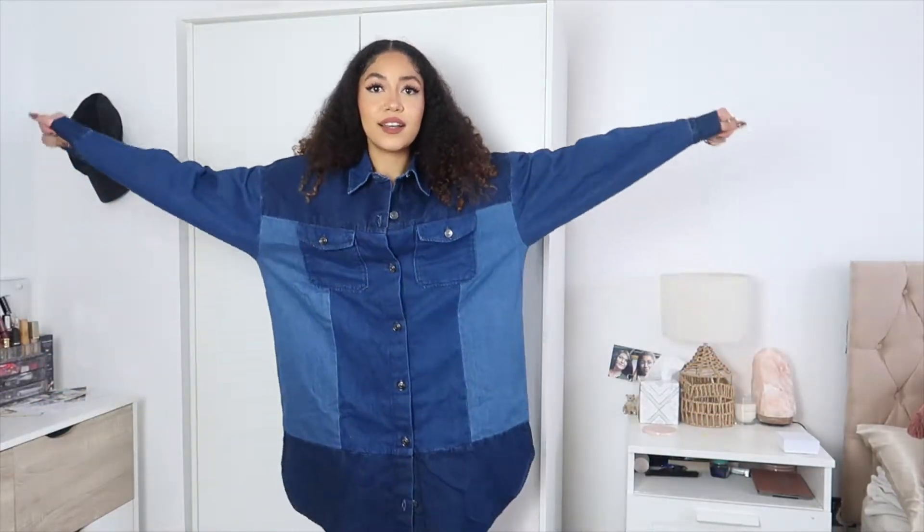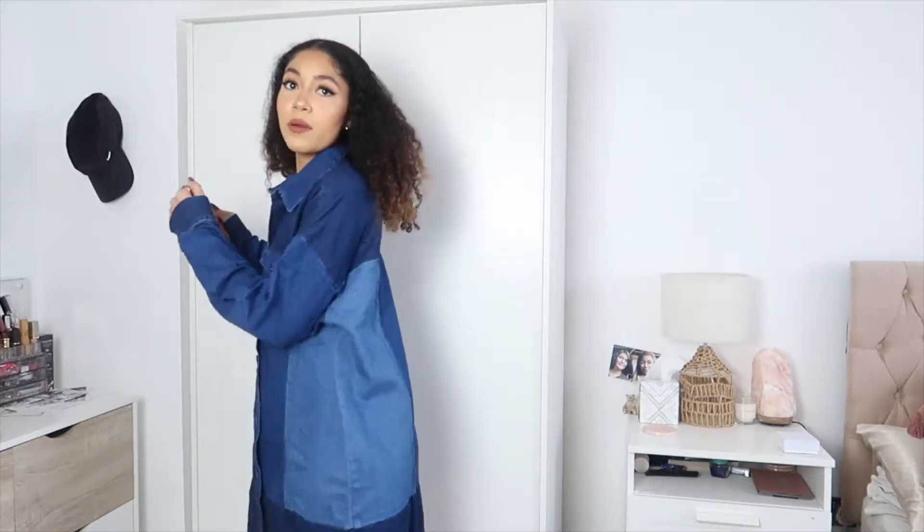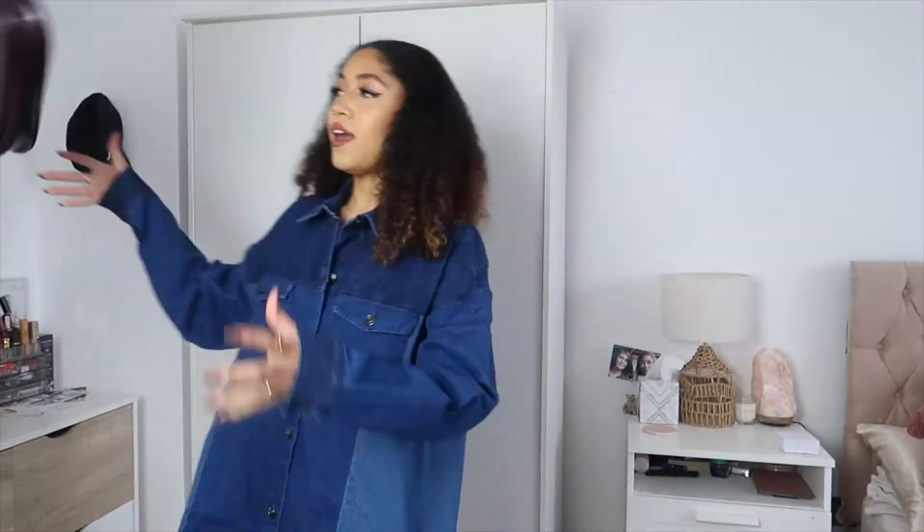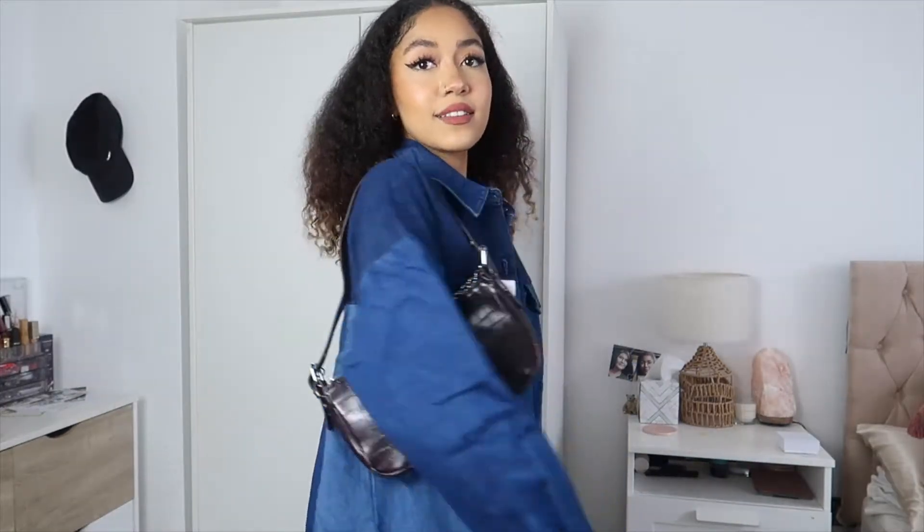Next I got this really cute denim patchwork dress. It's very oversized — I've always been a fan of patchwork but never actually owned any. I can't say I love it enough to keep it. With a belt it would add more shape; at the moment I'm literally swamped. I am a lover of denim though so you can't really go wrong, and the bag adds a little something.